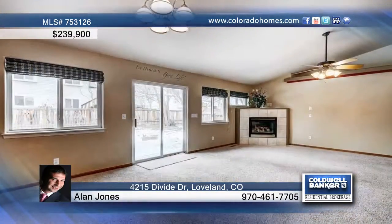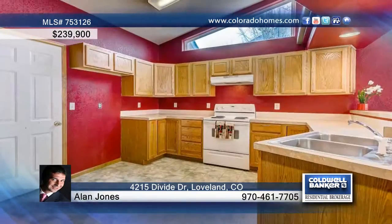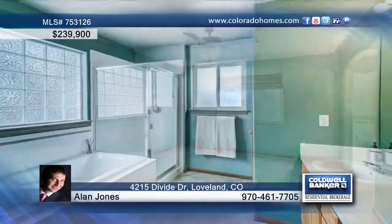This east-facing home with room to grow is perfect for you. This wonderful open floor plan offers you a large living area open to the kitchen, creating a great space for entertaining. There are three bedrooms and two baths, plus a basement that has the perfect layout for finishing.